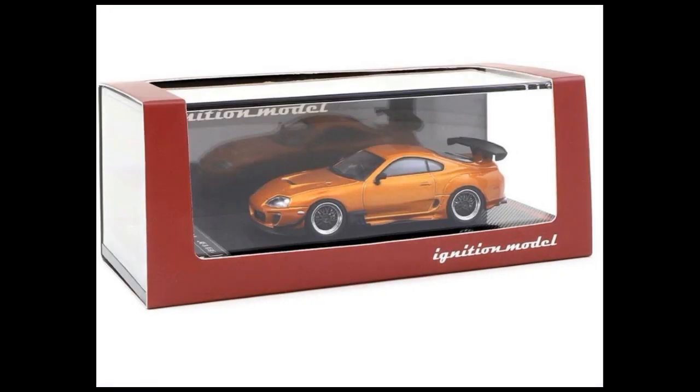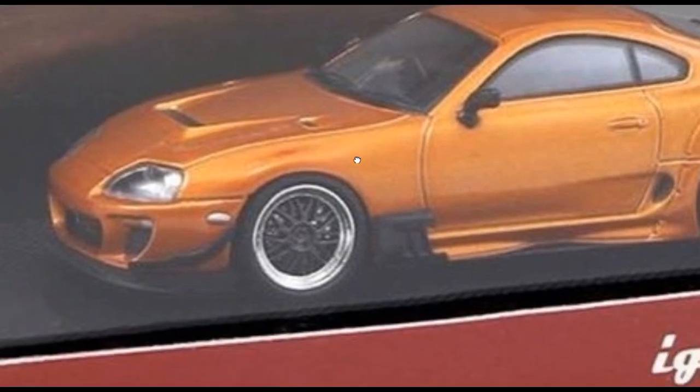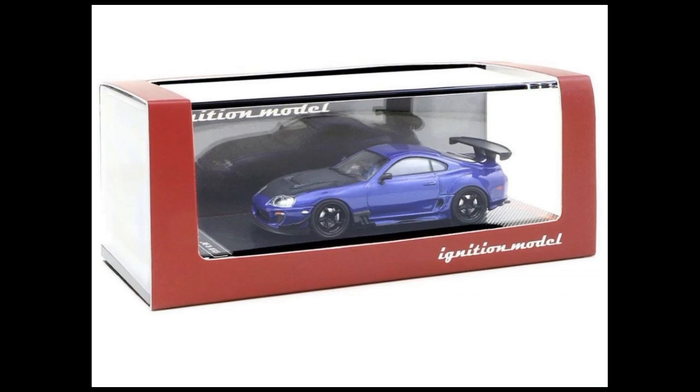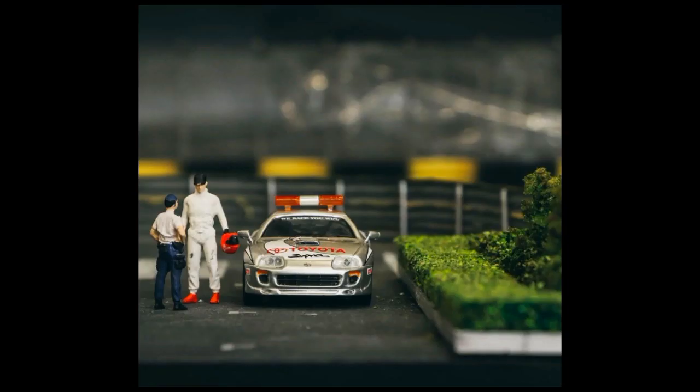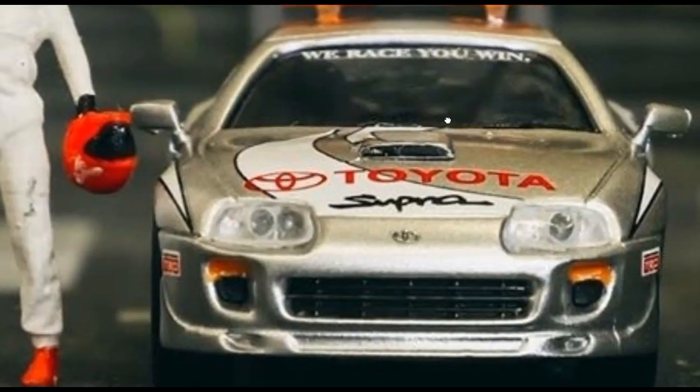And here is the Japan exclusive Toyota Supra in orange — it has a different rim set, as you can see. There's also a sneak peek of the Toyota Supra Safety Car, so a lot of Toyota Supras are coming out soon.